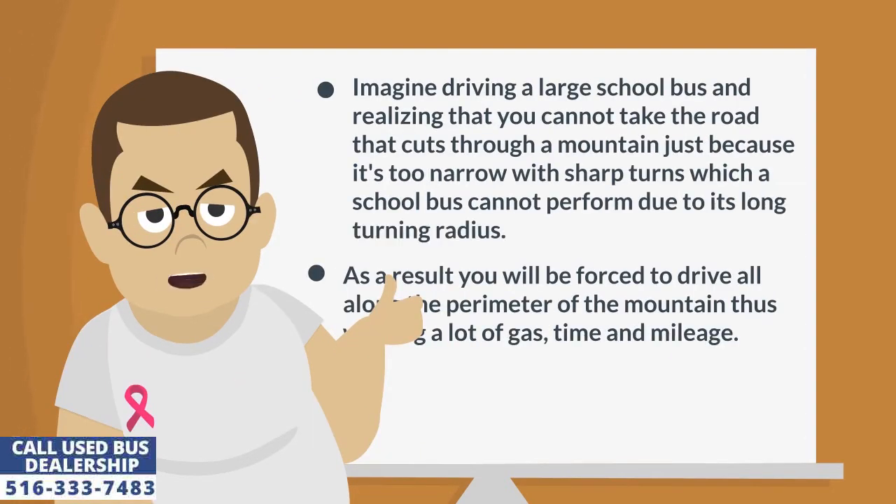Imagine driving a large school bus and realizing that you cannot take the road that cuts through a mountain just because it's too narrow with sharp turns, which a school bus cannot perform due to its long turning radius. As a result you will be forced to drive all along the perimeter of the mountain, thus wasting a lot of gas, time and mileage.